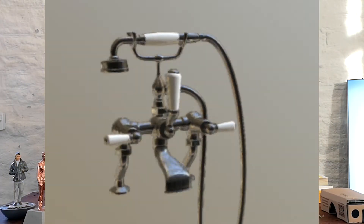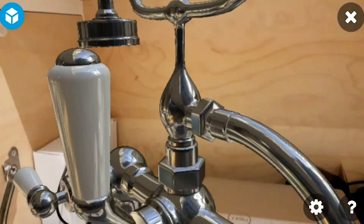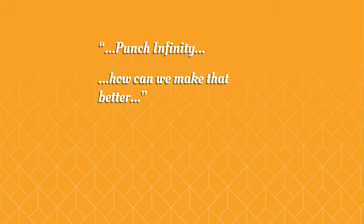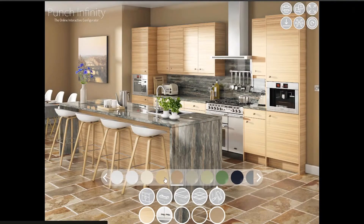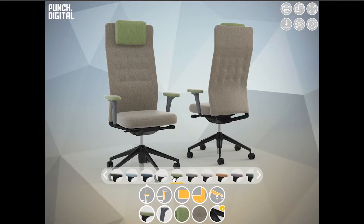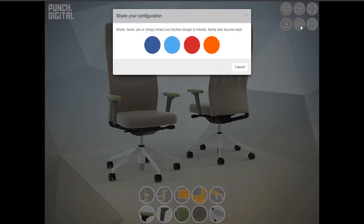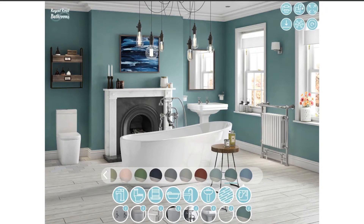Looking ahead, we're going to keep focusing on augmented reality. I think it's going to be big next year — gaming, board games, things like that are already starting to kick off in AR. Punch Infinity is also going to carry on developing; we've finished the first version but we're not stopping there. We'll look at what can be done next — whether that means adding features like rotating views from various angles or incorporating augmented reality into it. We're not going to stand still with these projects.